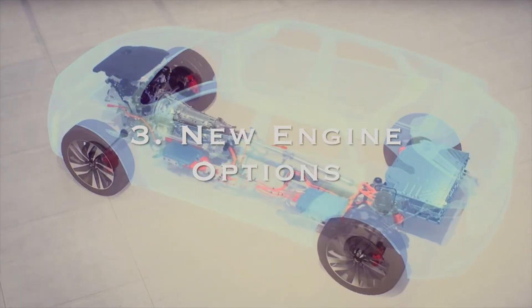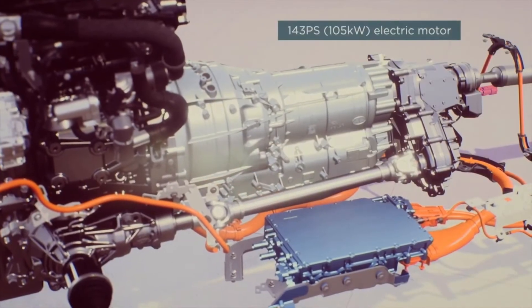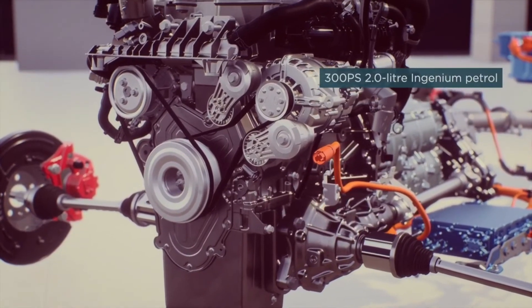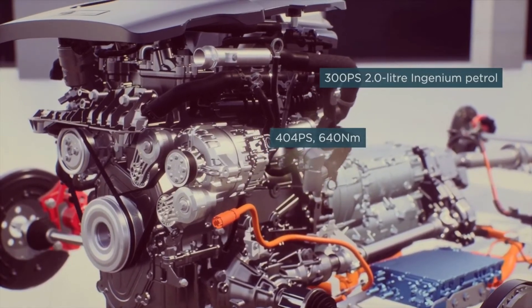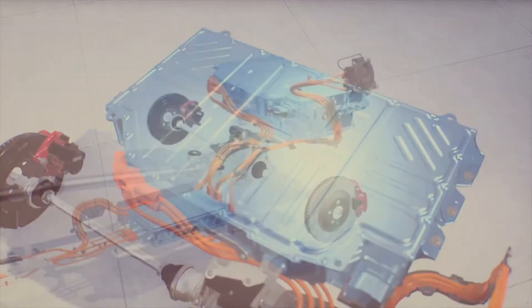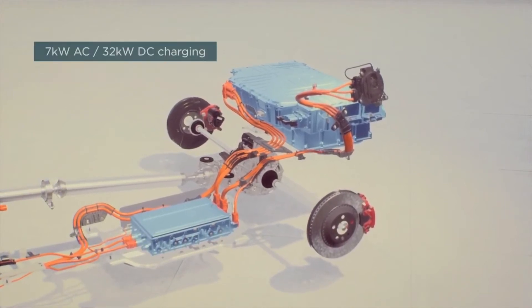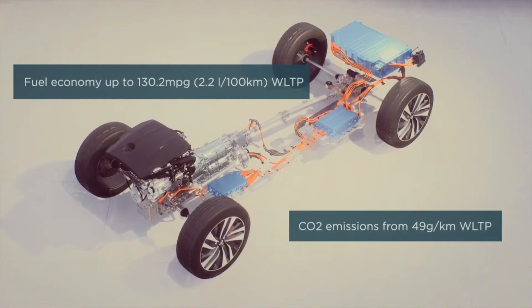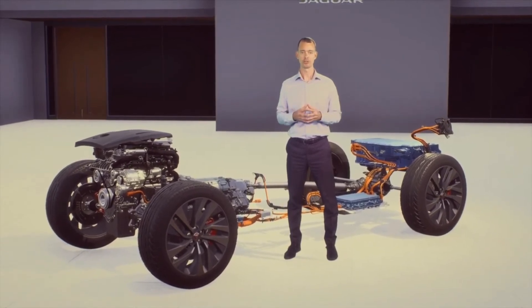The third feature we are going to talk about is engine options. In this particular car you will see two petrol and one diesel engine. The first petrol engine will produce around 250 horsepower with around 365 Newton meters of torque, and it will be capable of reaching 100 km/h in around 6.9 seconds. The second petrol engine option — the proper engine from the Jaguar F-Type sports car — delivers 300 horsepower and 400 Newton meters of torque, capable of reaching 100 km/h in just around 6.1 seconds.